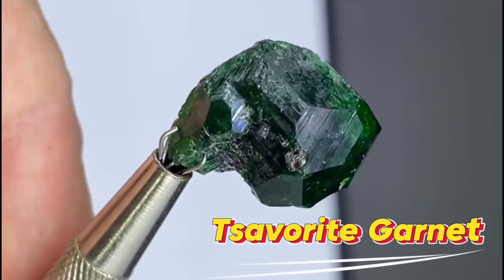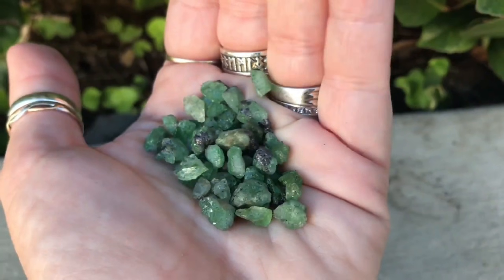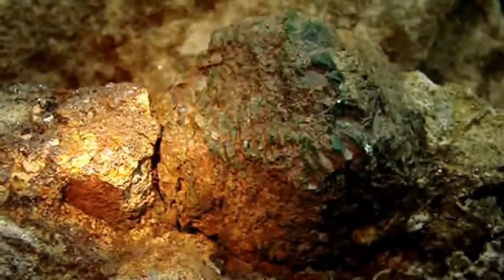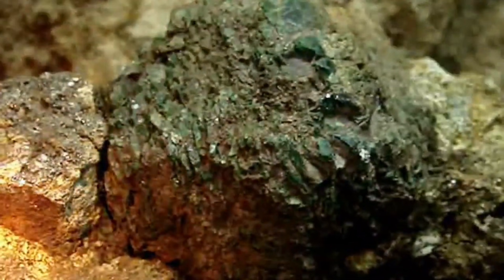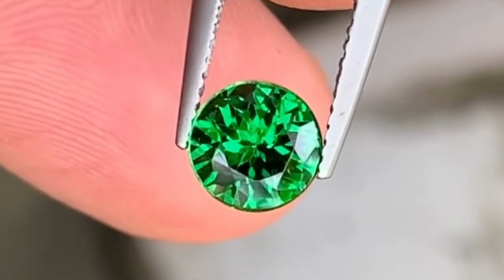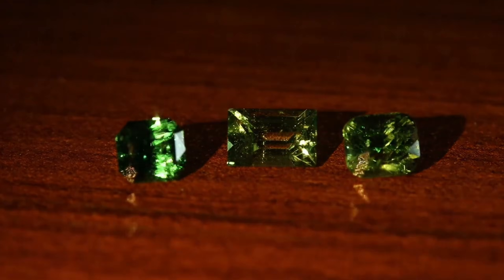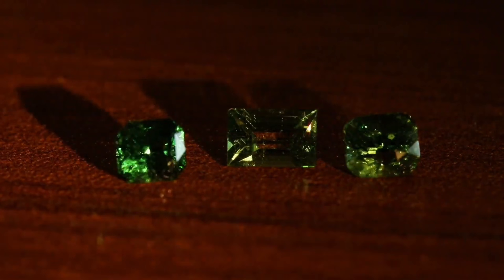#7: Tsavorite Garnet. Tsavorite is a stunning green garnet discovered in Kenya and Tanzania in the 1960s. It grows in kimberlite and metamorphic rocks, often near talc or mica deposits. Rivaling emeralds in color but often surpassing them in clarity, top-quality tsavorites can sell for $1,000 to $8,000 per carat. Look for bright, even green coloration and minimal inclusions. Rough fragments may be highly valuable once cut.